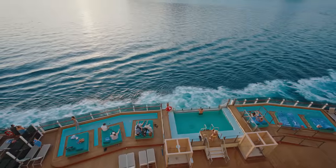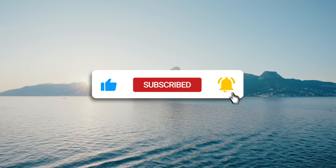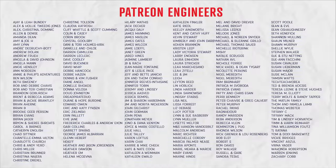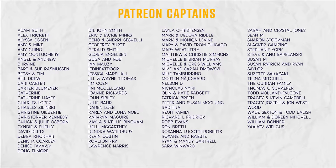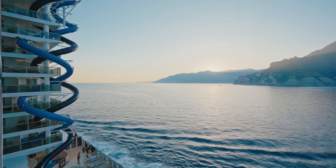That's it, cruisers — thank you so much for watching our Norwegian Viva tour. We hope you appreciated the honesty and transparency in this video. We paid for it all ourselves so we can bring you actual content you can trust. A big thank you to all of our patrons — if you'd like to support us by becoming a patron click the link in the description for behind the scenes videos, advert free videos, early access, and a monthly Zoom chat. If you're interested in seeing what this ship is like, check out our Norwegian Prima series. Till next time, happy cruising.